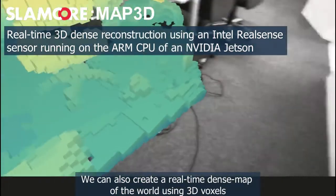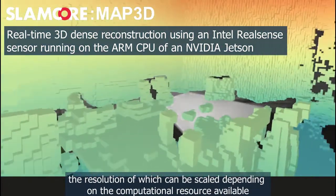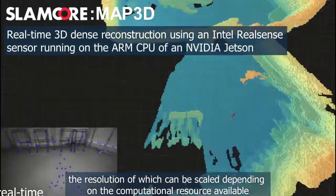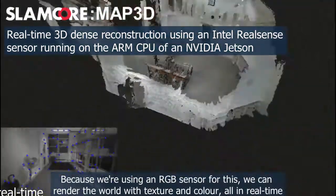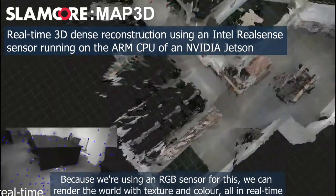We can also create a real-time dense map of the world using 3D voxels, the resolution of which can be scaled depending on the computational resource available. Because we're using an RGB sensor for this, we can render the world with texture and colour, all in real-time.